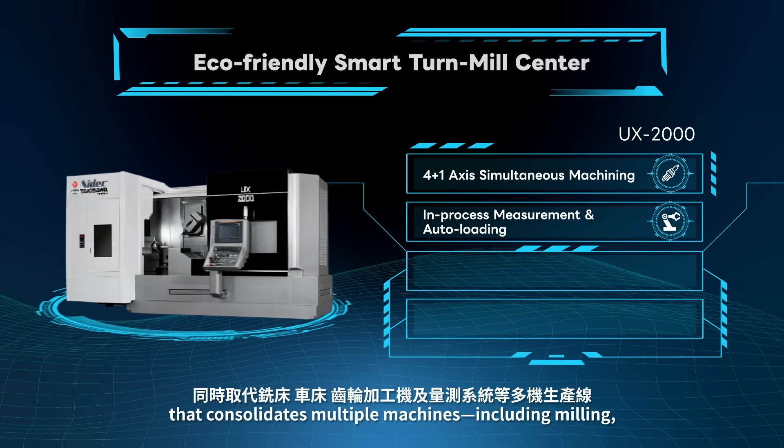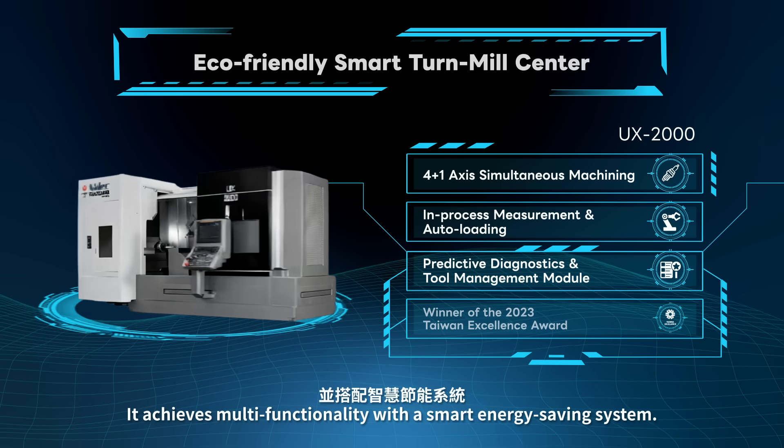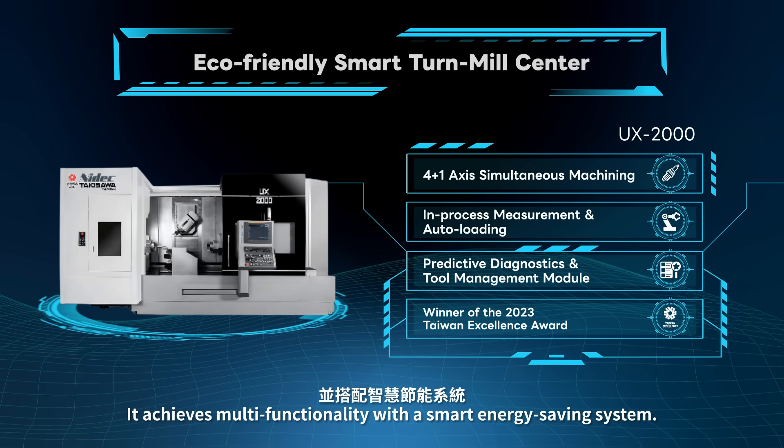The UX-2000 consolidates multiple machines — including milling, turning, gear-hobbing, and measurement systems — into one. It achieves multi-functionality with a smart energy saving system.